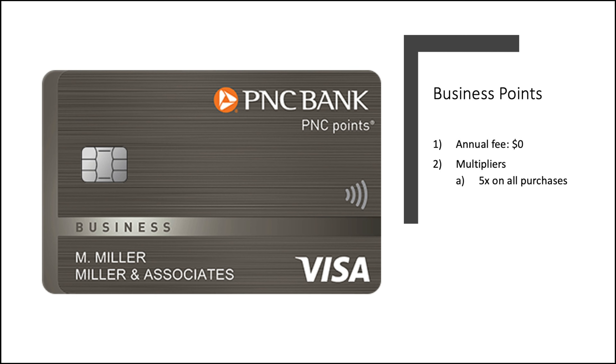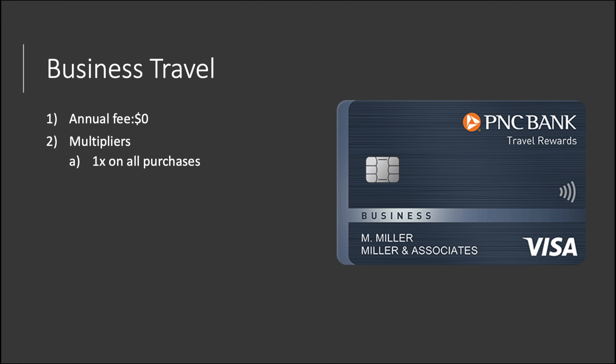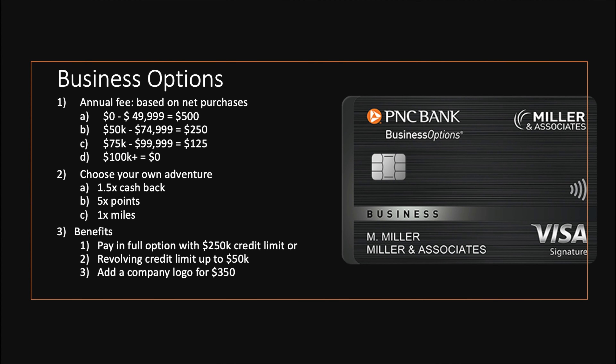Next up, we have the Business Points card — no annual fee, and you get 5x on all purchases, though again these are points. Then we have the Business Travel card: no annual fee, 1x on all purchases. Now we have an interesting take: the Business Options card. The annual fee is based on net purchases you make on the card. You spend $49,000 or less — $500 annual fee. Between $50K and $74K — $250 annual fee. $75K to $99K — $125. And $100K plus gets no annual fee. This is a bit of a choose-your-own-adventure: you can choose 1.5% cash back, 5x points, or 1x miles. You can get a pay-in-full option with a $250,000 credit limit or a revolving credit limit up to $50,000, and you can add a company logo for $350.